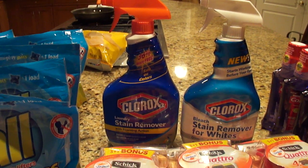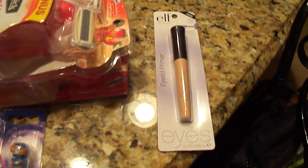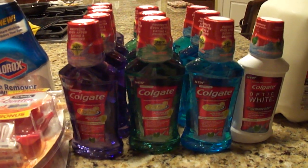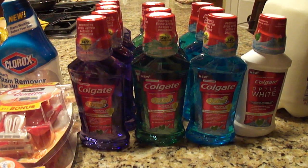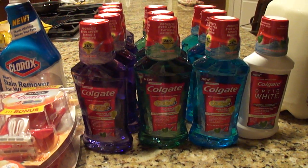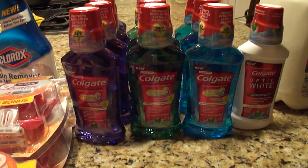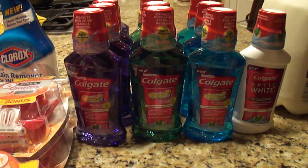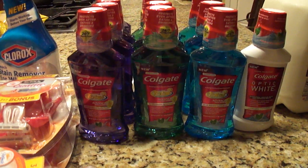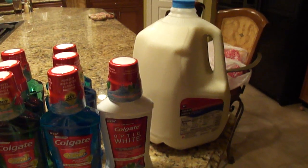The Clorox stain removers I picked up with overage in a transaction with the toothbrushes, so those were completely free. The ELF eyeshadow primer was completely free, covered with overage. The Colgate — I talked about this deal yesterday — priced at $2.99, buy two get one free. I purchased three in each transaction and used three of the $2 coupons from a newspaper insert. There's also a $1 printable coupon if you didn't get the inserts, making those all completely free. The milk was also paid with overage.